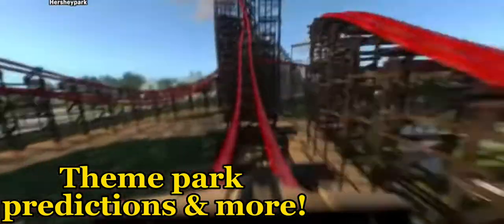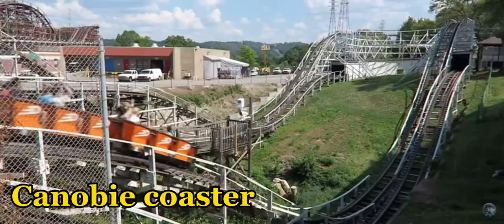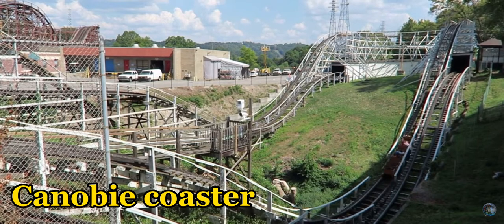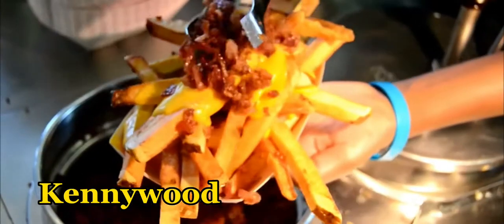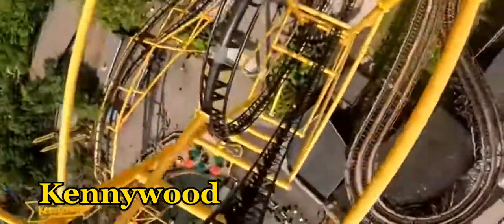With the unveiling of Wildcat's Revenge, how about we do a review? What do you think of when I say Kennywood? You might think of one of the three classical goodies, Potato Patch, or the record-breaking Steel Curtain, but for me and many other enthusiasts, we think of Phantom's Revenge.